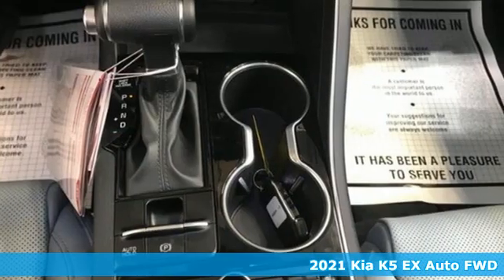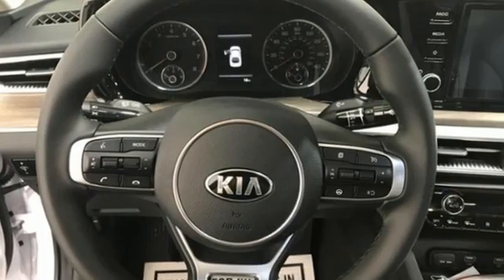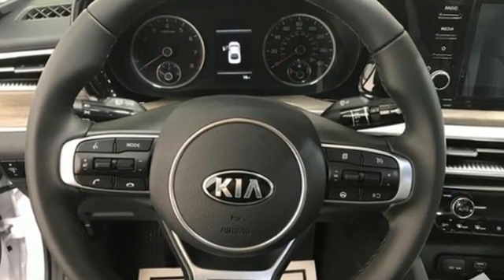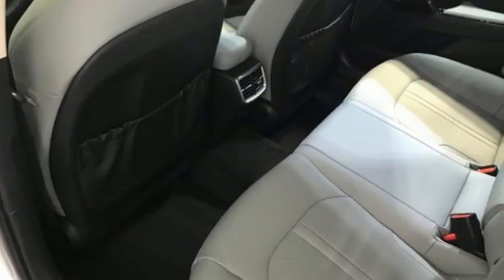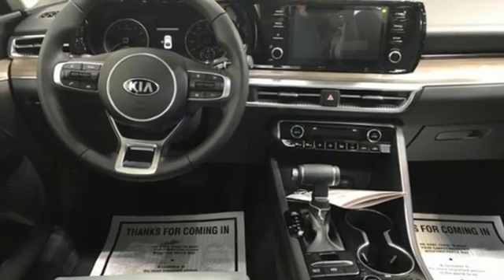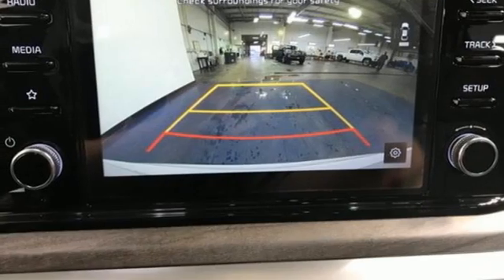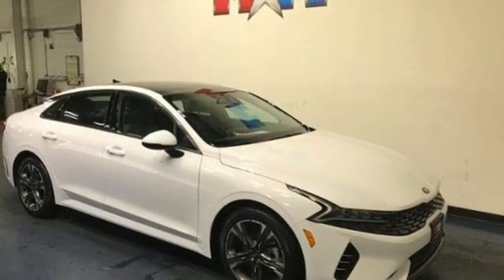You'll look forward to every drive with features like these: streaming audio, Wi-Fi hotspot, front heated and ventilated bucket seats, rear parking sensors, inductive device charging, dual zone climate control, intercooled turbo inline four-cylinder engine, hands-free liftgate, gas pressurized shocks, and LED low and high beam headlights.